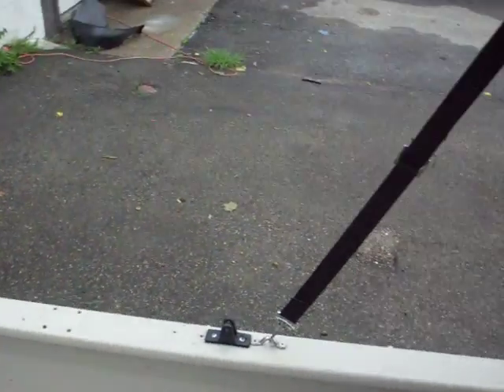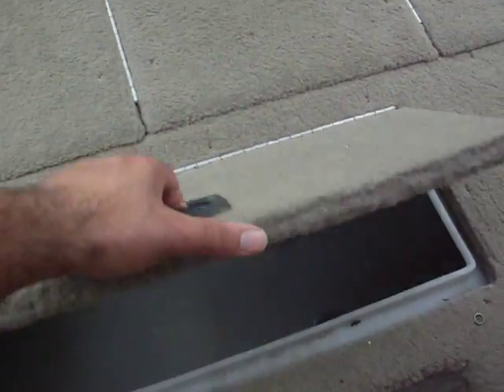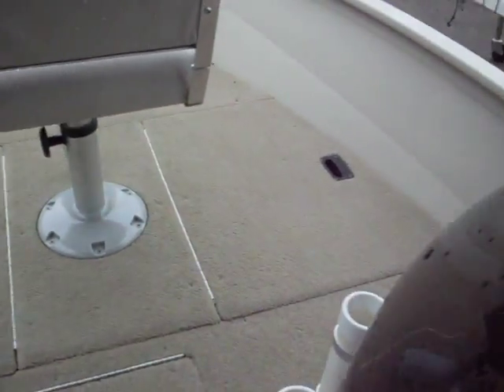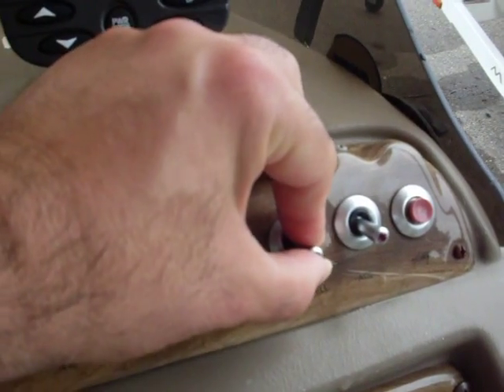These are new seats. As you can see, it's very clean. It does have a cover — we're going to put the cover up. Here's the live well, and you can pump water into it with this.